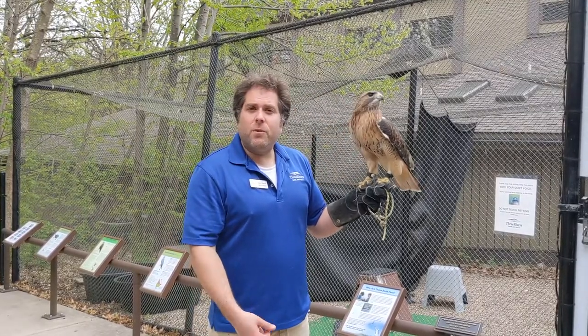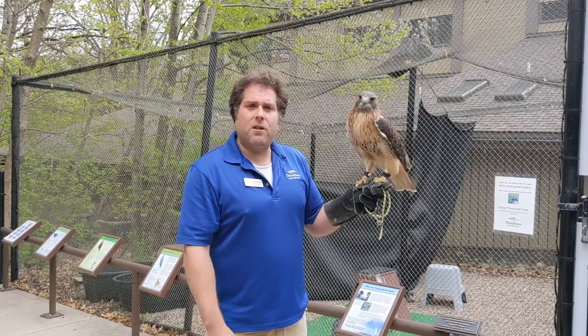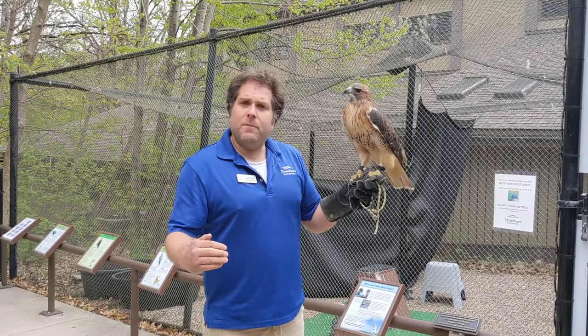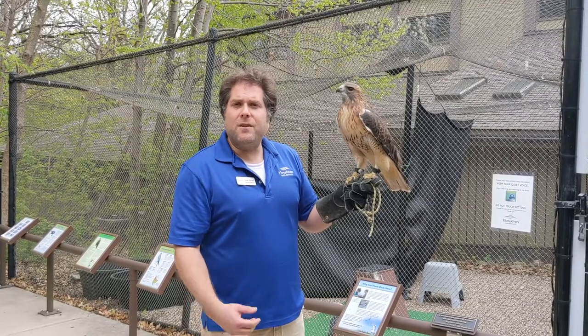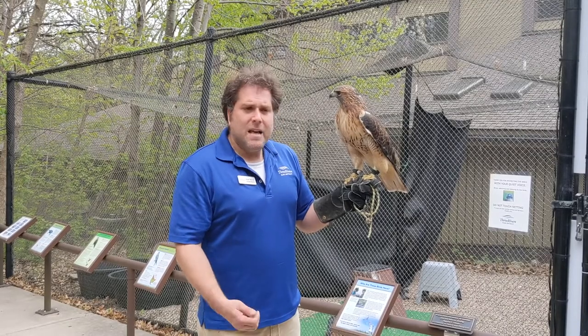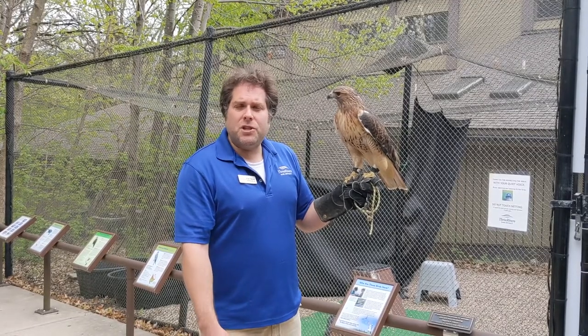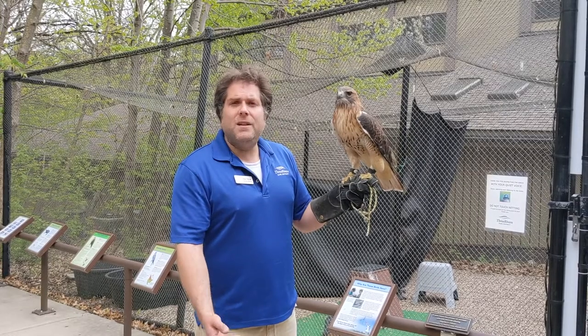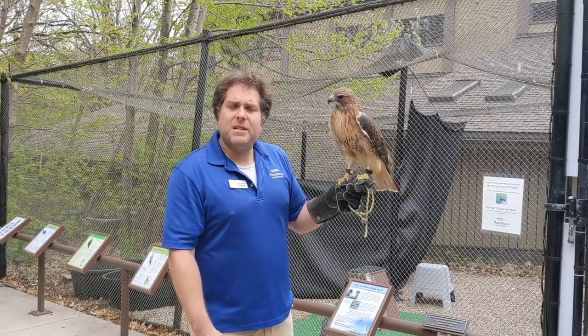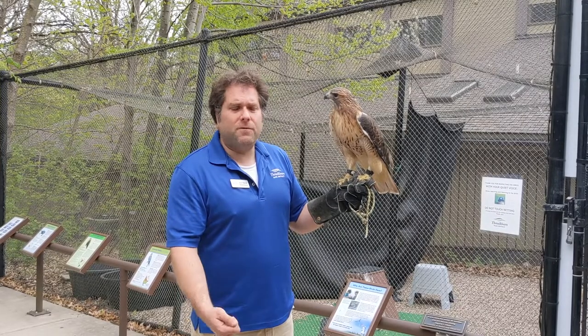Red-tailed hawks are what we call an edge species. They're going to be found along roadsides, farmer fields, meadows, and prairies, hunting from above and searching the ground for their prey. They're very much a generalist, looking for anything small enough that they can catch — things like rabbits, squirrels, chipmunks, snakes, and other birds — but they are really a rodent specialist. These guys are helping to control rodent populations: things like mice, shrews, moles, and voles.